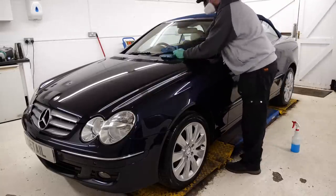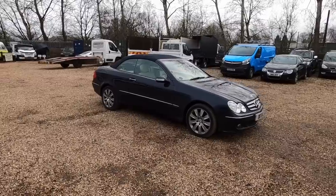With the glass complete, we're done. We'll take the vehicle outside and do a little bit of before and after.